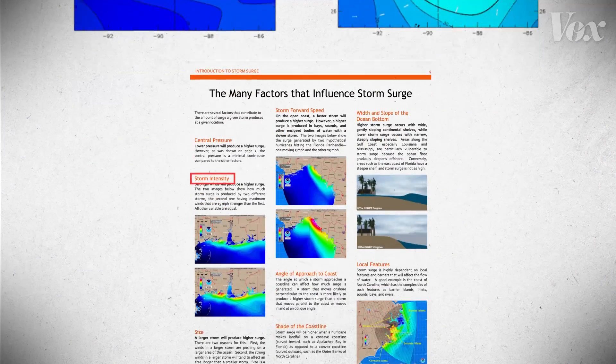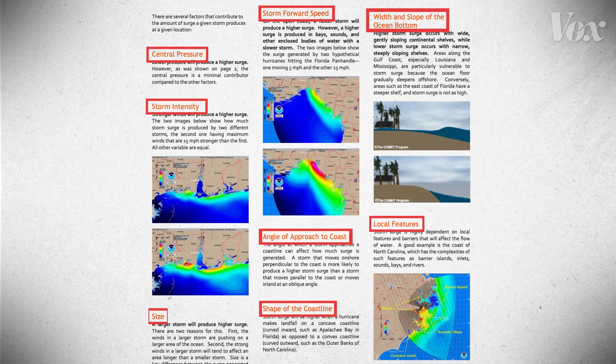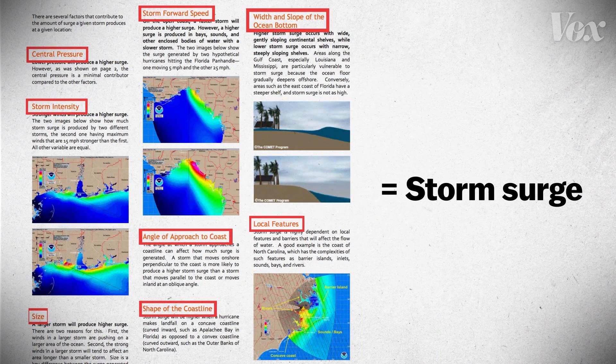In addition to wind speeds, meteorologists predict storm surge by taking into account the size of the storm, its direction, angle of approach, pressure, and the shape and depth of the coast. These calculations help forecasters warn communities at risk, but they're not often enough to prevent damage on the ground.